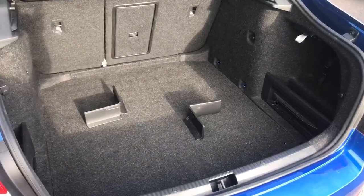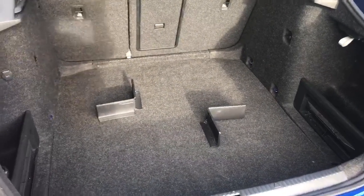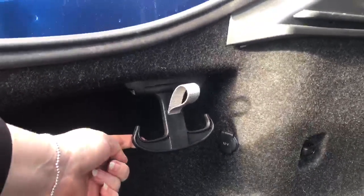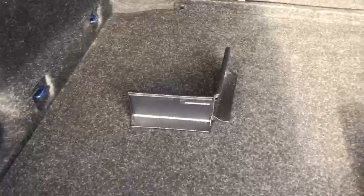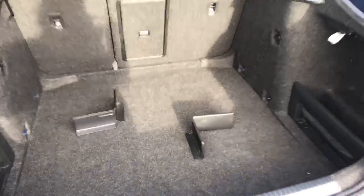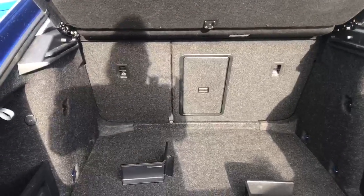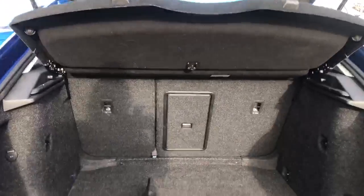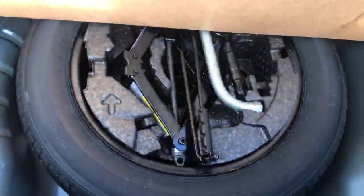The Skoda Octavia is well known for its spacious boot with handy simply clever features to store everything you need — handy shopping bag hooks, side compartments which can be removed to gain the full width of the car should you need, and even velcro sectioners which you can use if you've got items that you don't want rolling around. You've also got the usual 60-40 split and a removable parcel shelf. This model also comes with the spare wheel and jacket.